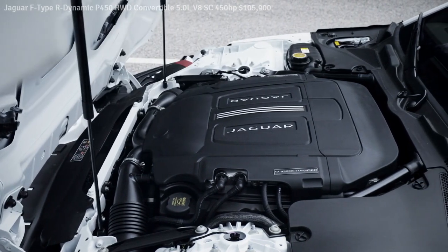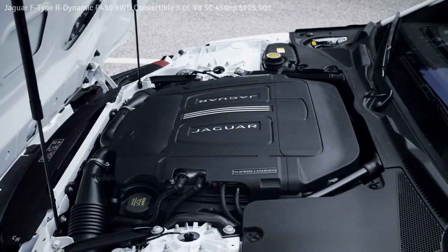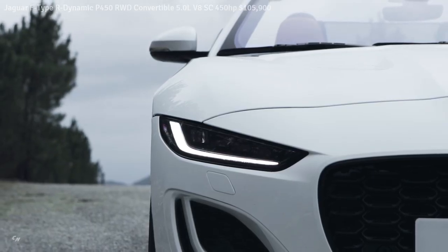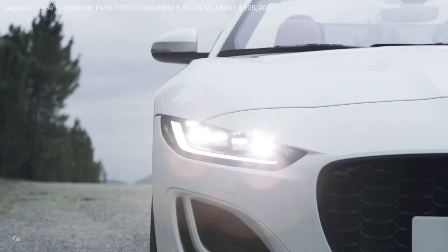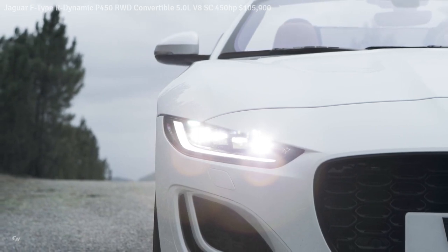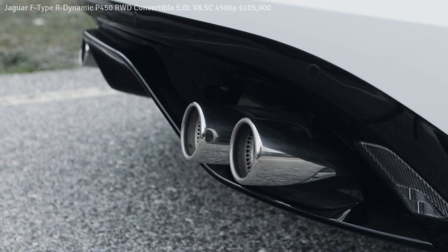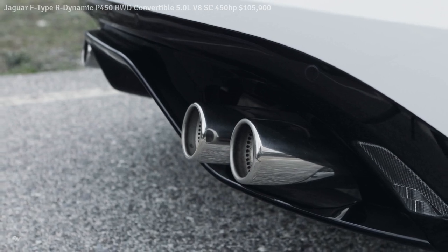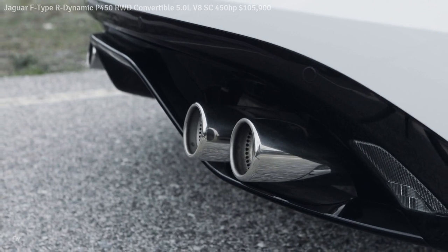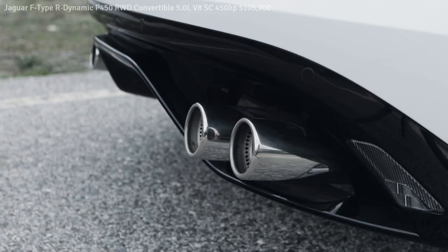Powertrain-specific exhaust pipes emerge from the rear diffuser, clearly signaling the new sports car's performance intent. The 296-horsepower turbocharged four-cylinder features a single central quadrilateral finisher, while the 380-horsepower supercharged V6 is distinguished by its two large round tailpipes. The 575-horsepower supercharged V8 is identified by quad outboard exhausts, with the latter featuring etched R branding.